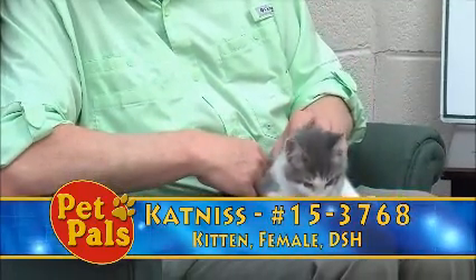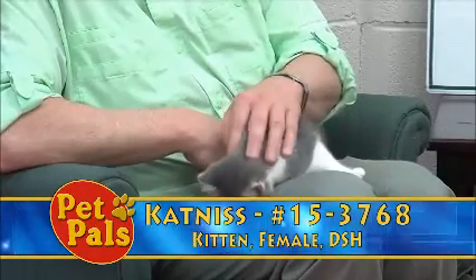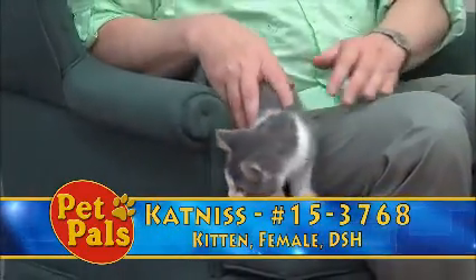This little girl is Katniss. For the folks that have been watching Pet Pals and coming into the shelter asking where our kittens are, they are starting to return from foster care. Katniss came into the shelter back on May the 8th and now it's the end of the month and she's just now returning from foster care.